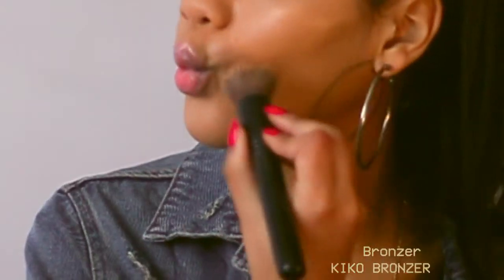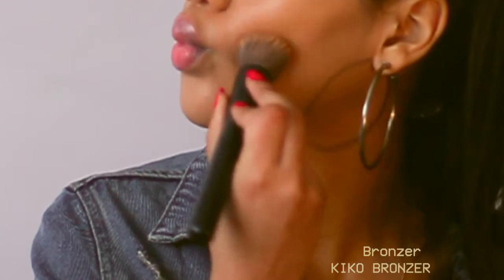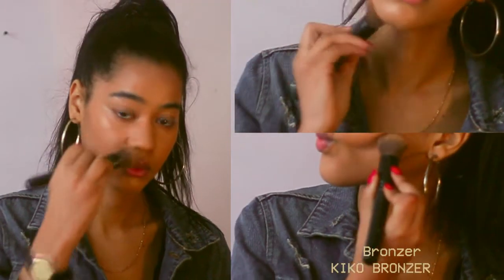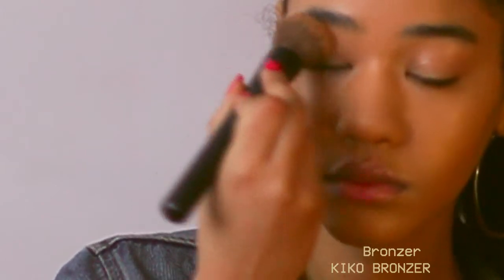I apply two layers of bronzer on my nose, my cheeks, my jawline, and my forehead, and for this look also on my eyelids.